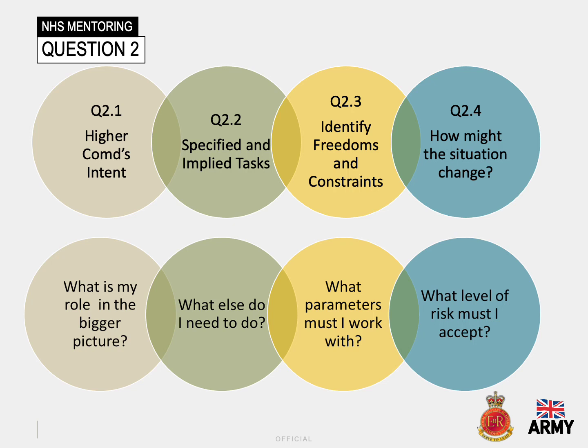By having a consistently clear analytical process when facing problems and having to make decisions, those around you will learn to understand the outputs required and react more effectively and efficiently to your direction. Question two also encourages identifying both specified and implied tasks and the factors that may constrain decision making. It is complete when you have a full understanding of the outcome to be achieved and the objectives and tasks necessary to fulfil your boss's direction.